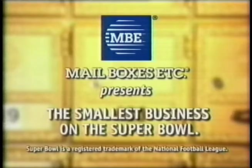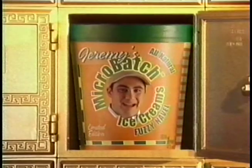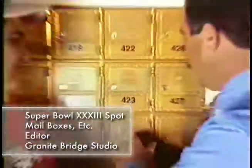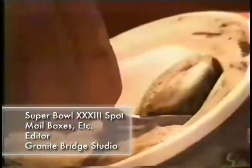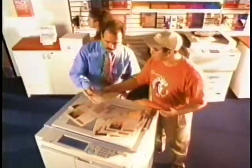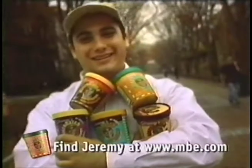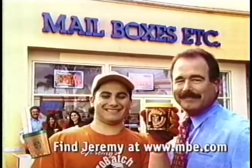Mailboxes Etc. presents the smallest business on the Super Bowl. Our customer: Jeremy's Microbatch Ice Creams — just a flavor explosion. Kind of shocking. Jeremy started with a mailbox and a dream. We handle his mail while he creates flavors. We do his copying, shipping, and faxing, giving him time for ice cream. It tastes exactly like a cinnamon roll. Very yummy. We put Jeremy on the Super Bowl because helping small business operate like big business is what we do at Mailboxes Etc.